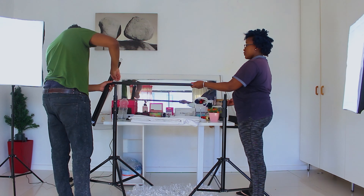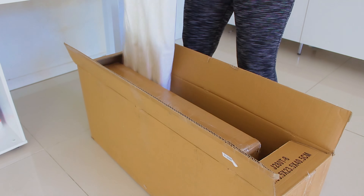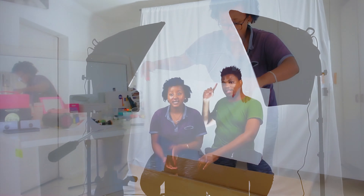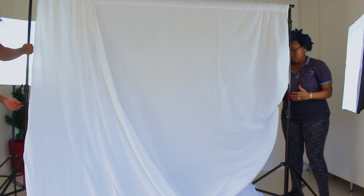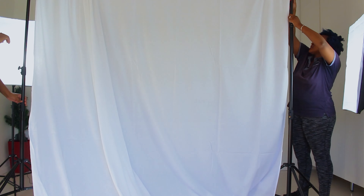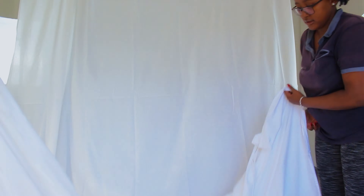We also have this background that comes with it. It's really long — it goes all the way to the ceiling and even further. This is kind of a startup kit for photography and videography, and if you're interested in getting this for your own videos, it's a perfect set.